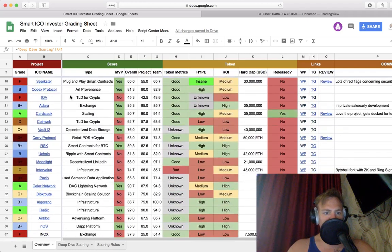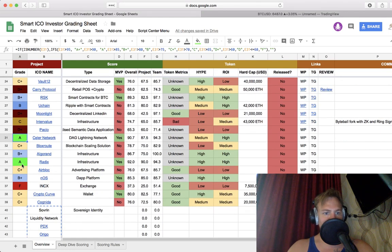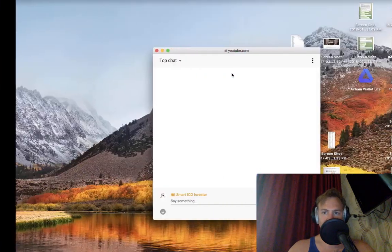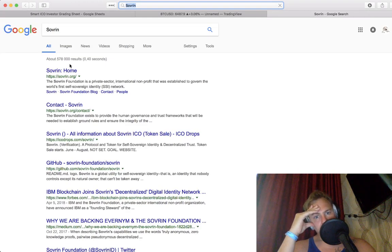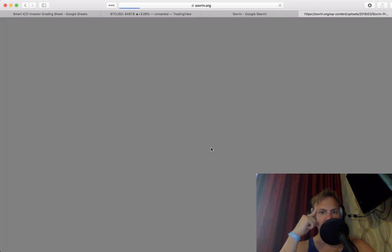Let's come back to the sheet. The winners so far have been Radix, Seller Network, NOS, Algorand, RSK, and Adara — I'm advising Adara, so be aware of that. Let's take a look at Sovereign first. I have invested into Sovereign — I'll be upfront about that. I got offered through a private sale and put a good amount of money into it because I like it. It's a cool idea: sovereign identity.